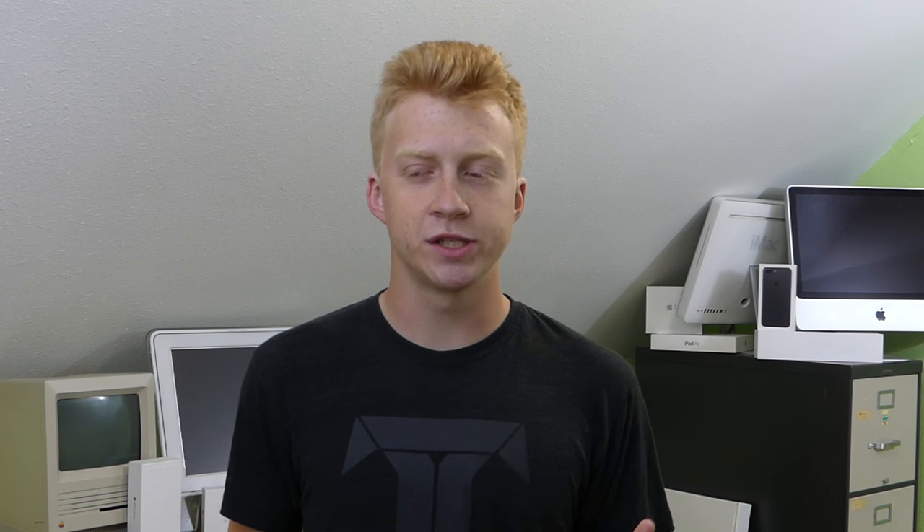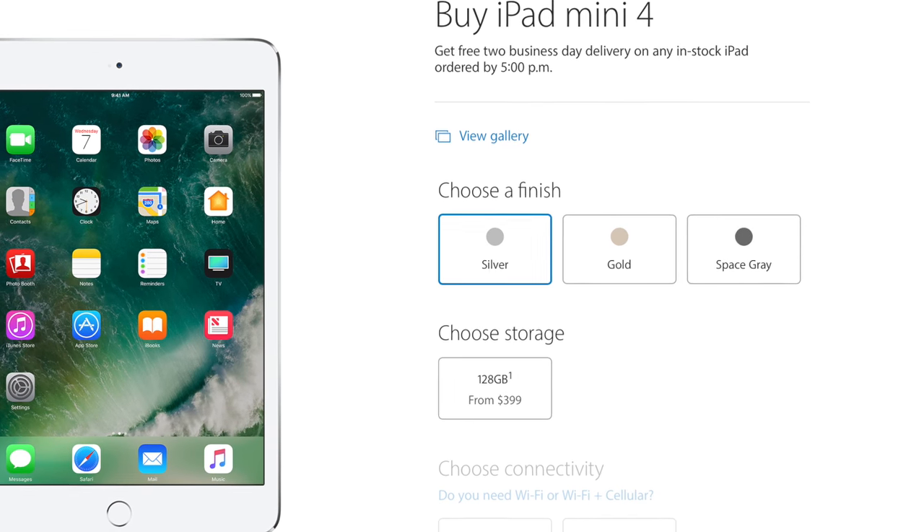The iPad mini 4 still costs $400 starting price, but you can only get it in 128GB now — that's it. There's no 32GB or anything, just 128GB. That's plenty of storage and it's a pretty low starting price.